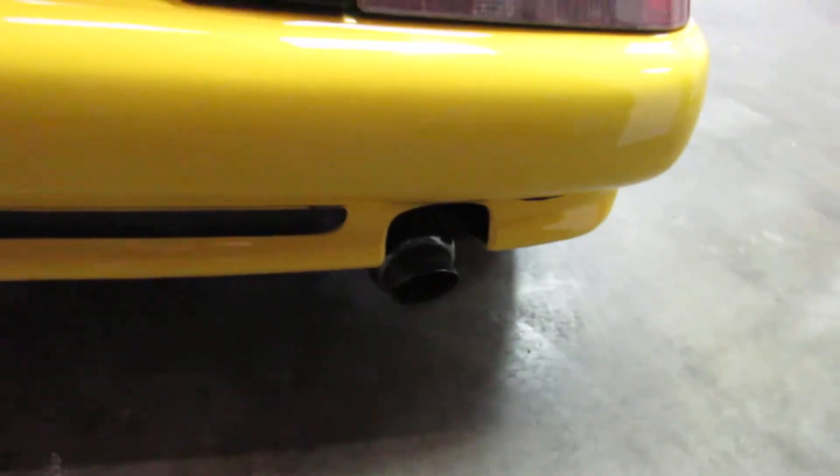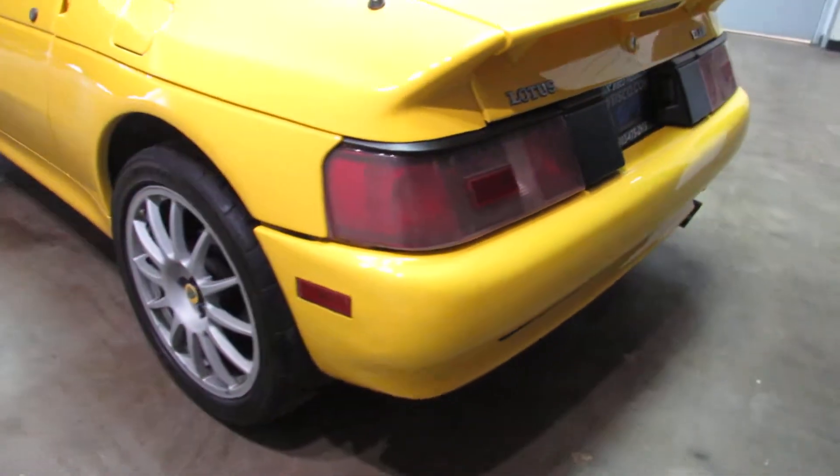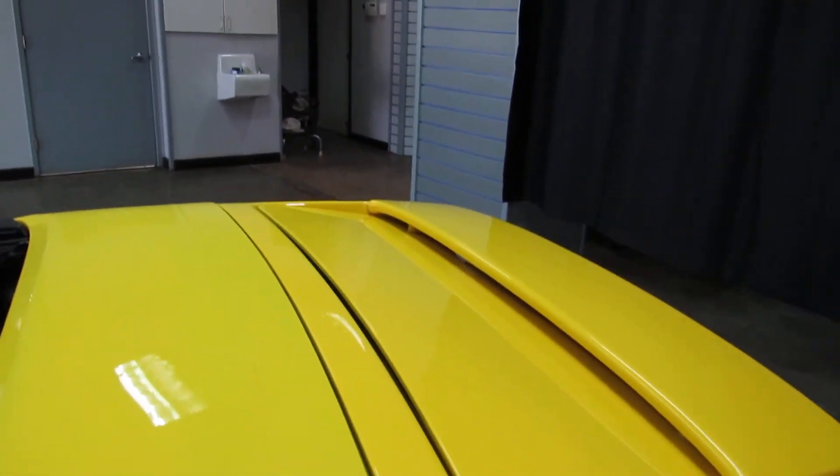Aftermarket exhaust — sounds good though. The hinges on the rear trunk are in need of replacement.